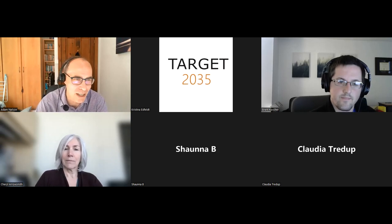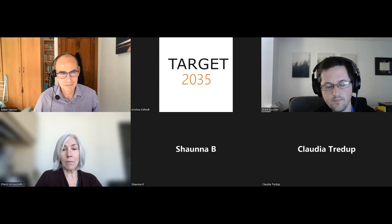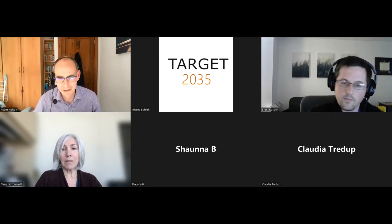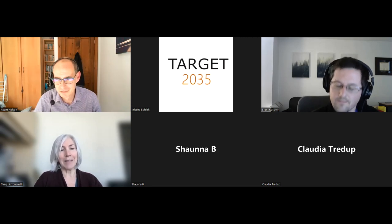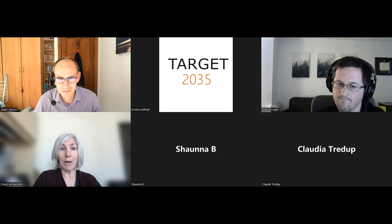Thanks very much for your time, Brent. And our next webinar in September — September 20th — is going to be on the focus of deubiquitylases and ubiquitin-specific proteases and how to harness and inhibit them and turn them into degraders. So thank you once again.